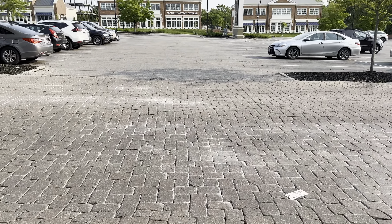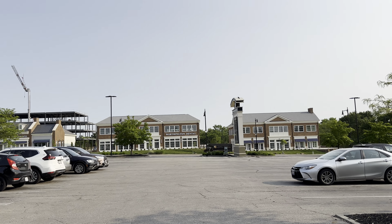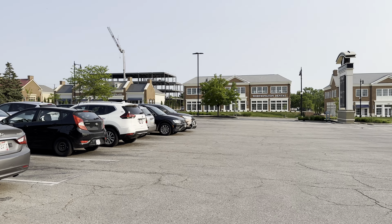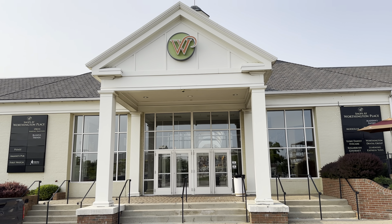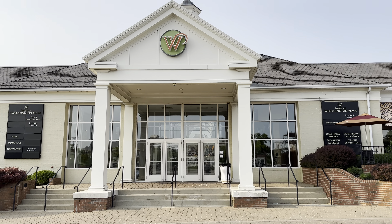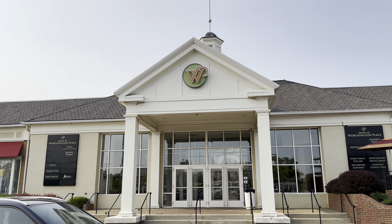I'll just show the outside — the main entrance. Across the street used to be a great big hotel, but that's long gone now. They're building some new stuff. There it is: Shops at Worthington Place. Used to be called Worthington Square Mall a long time ago, but the name has long since been changed.